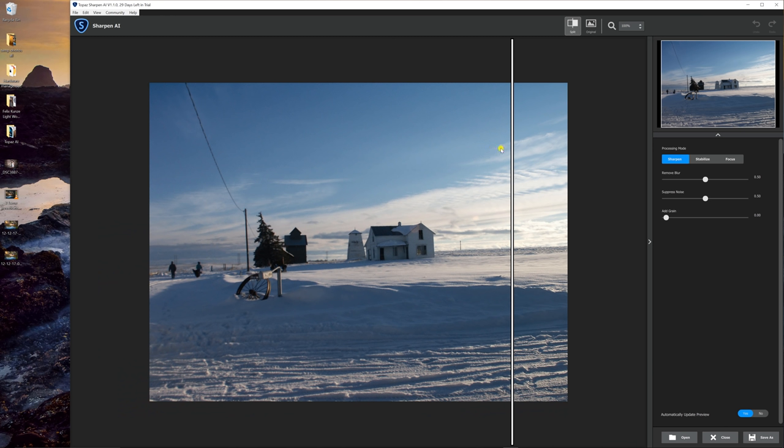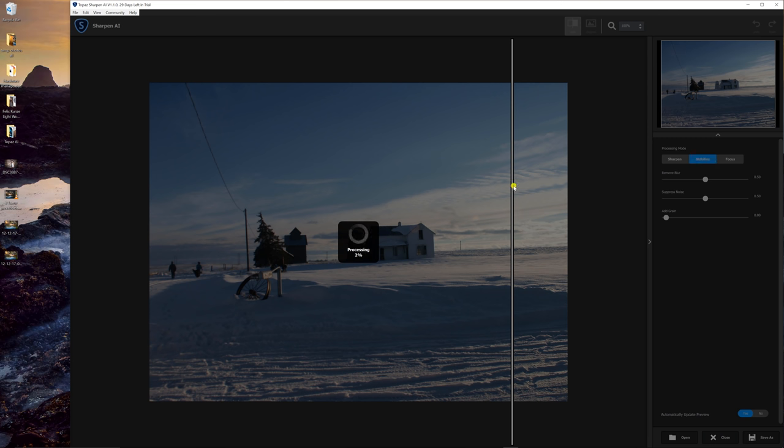Like many Topaz software tools — you can also do plug-in versions of these, but I'm going to use the standalones for now. It's very simple. It's not like the Unsharp Mask tool where there's a zillion sliders, which in a way is good. The three modes are: Sharpen, Stabilize, and Focus. I'm going to go through and let it render a preview on these.